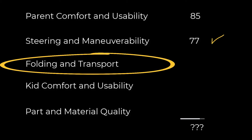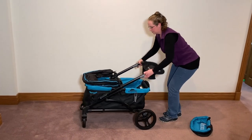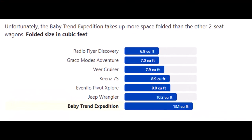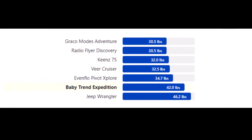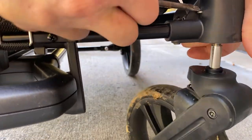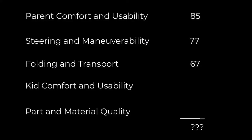Next, we looked at folding and transport. It folds and unfolds pretty fast. It doesn't stand up when folded — actually, it does. The Expedition is 13 cubic feet folded, which is bulkier than other wagons. And at 42 pounds, it's almost the heaviest two-seater wagon. We couldn't get it to fit in the trunk of a Civic with the wheels on. The wheels are removable, but it isn't easy getting the front wheels off. It fits in a minivan, but takes up a lot of space. Overall, it did not do great in folding and transport.